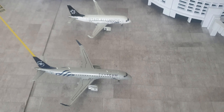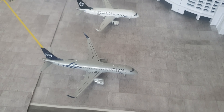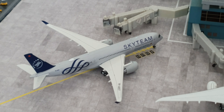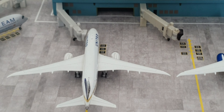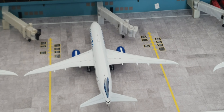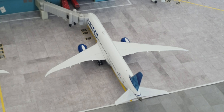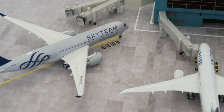Here we've got two ERJs: the KLM E190 arrived in from Amsterdam and heading back out there, and the LOT Starlight E170 arrived in from Warsaw heading back out there. We've got a Vietnam Sky Team A350 arrived in from Ho Chi Minh City heading back out there. There's a United 787-8 in from Denver heading back, a United 787-9 in from Los Angeles heading out to San Francisco, and a United 787-10 in from Chicago heading back out to Chicago.